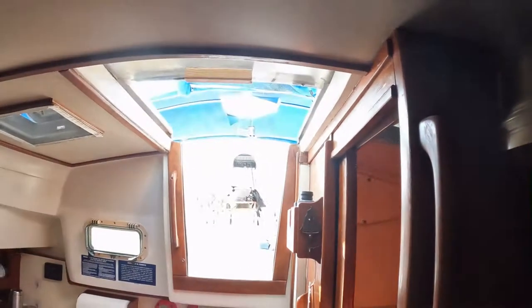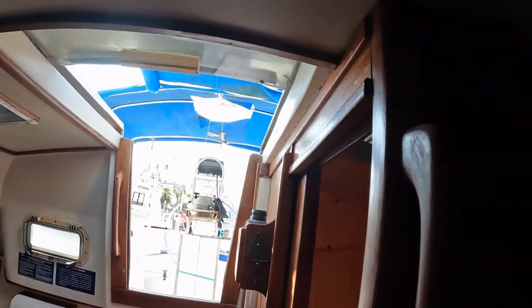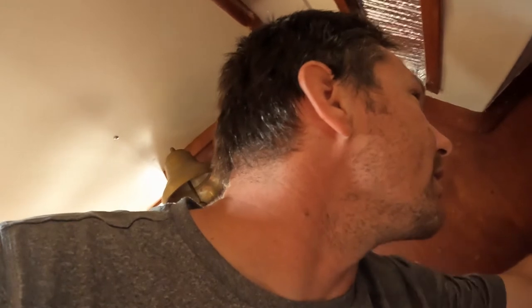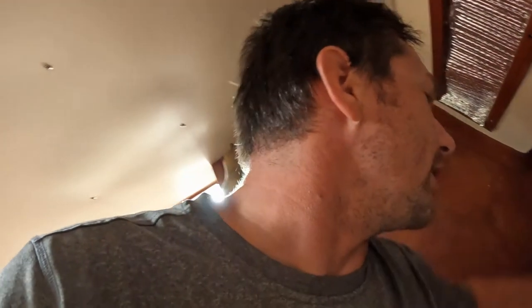Alright, so I'm back. I'm at a dock. I don't know if you can see that. I don't know why that light's on. I need to turn this off. Don't leave any of the light. I don't know why you turn the panels.